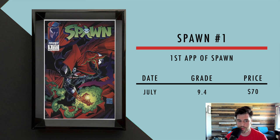Alright, we got Spawn number one — that's the first appearance of Spawn, when Todd McFarlane and a bunch of creators went off and created Image. Spawn was one of McFarlane's early creations in Image, and a recent 9.4 sold in July for $70. That's a pretty big pickup, and these are CGC graded.